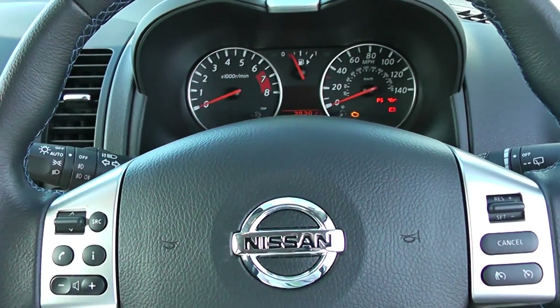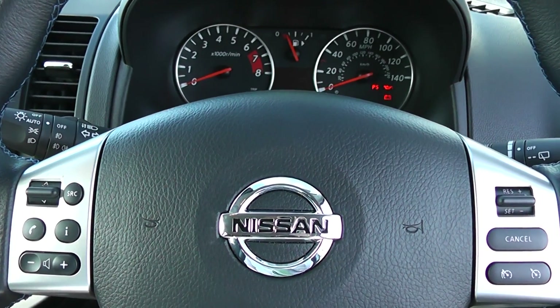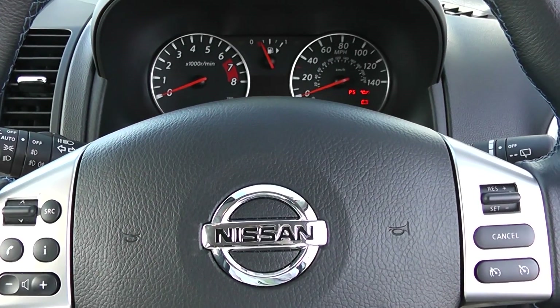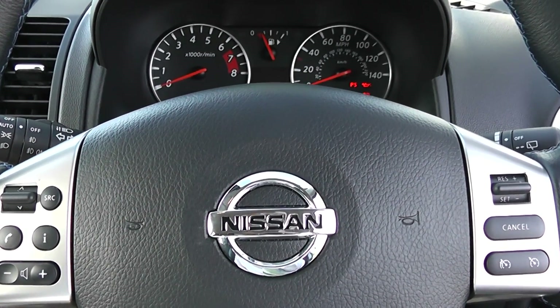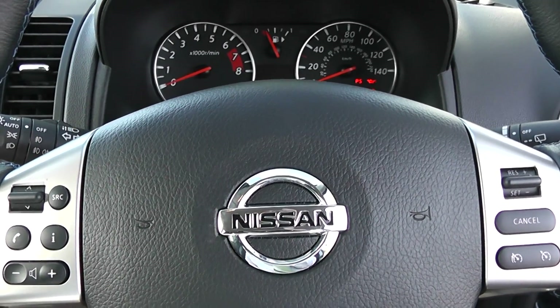This Nissan Note can be viewed with others like it on our Wessex Garages website, www.wessexgarages.com, and the car comes with the remainder of the Nissan three-year warranty. When you come in to test drive the car — which is an absolute must — please ask about the Wessex Garages servicing plans.